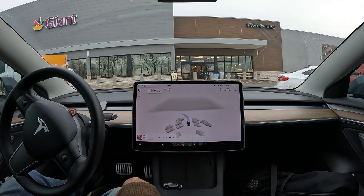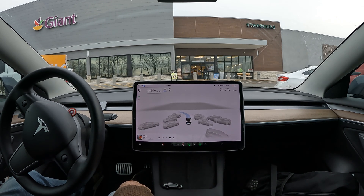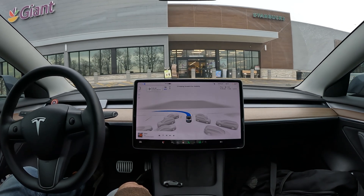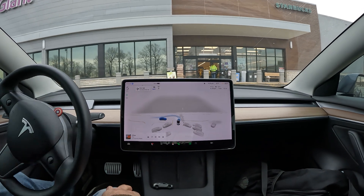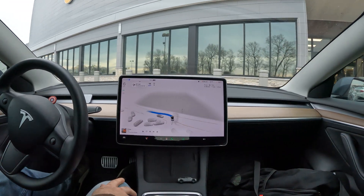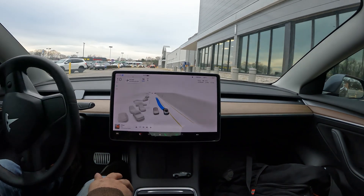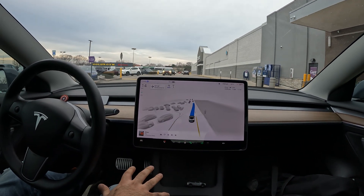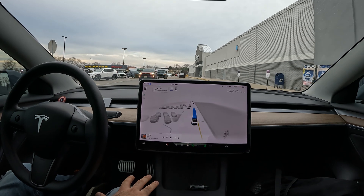It looks like it's completely blocked and this person is about to reverse. I am nudging it just a little bit — it almost got stuck, then it figured itself out and made a left. Now we've got a ton of speed bumps ahead.